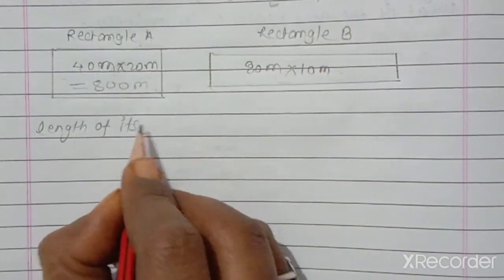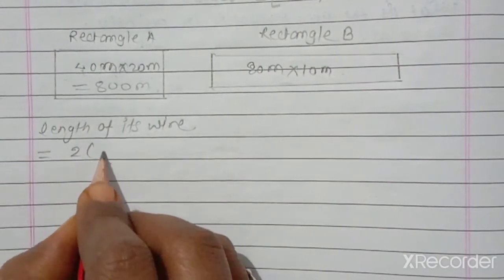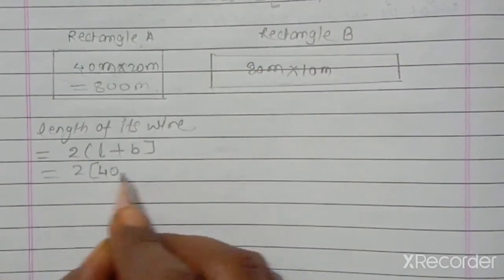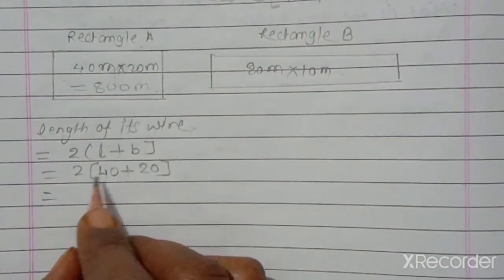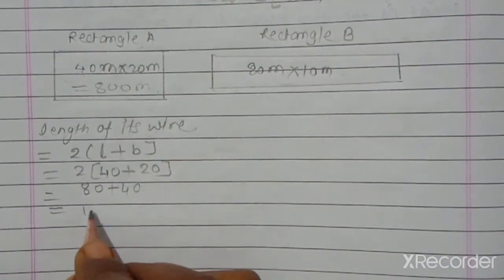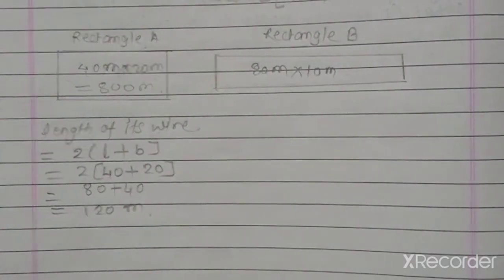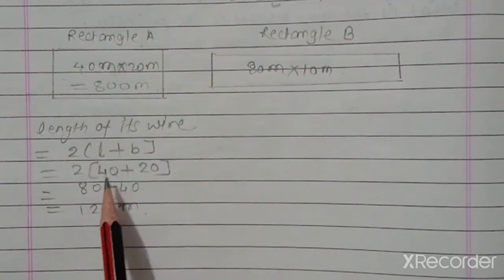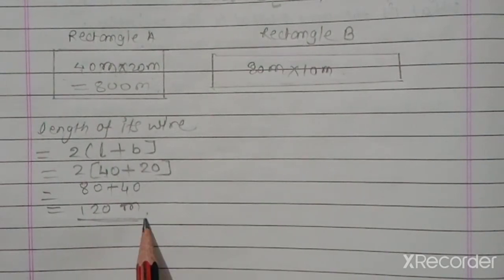For rectangle A of 40 meters by 20 meters, the length of wire equals the perimeter equals 2 times length plus breadth. Length is 40 and breadth is 20. So the gold wire needed equals 2 times 60, which is 120 meters of wire for rectangle A.